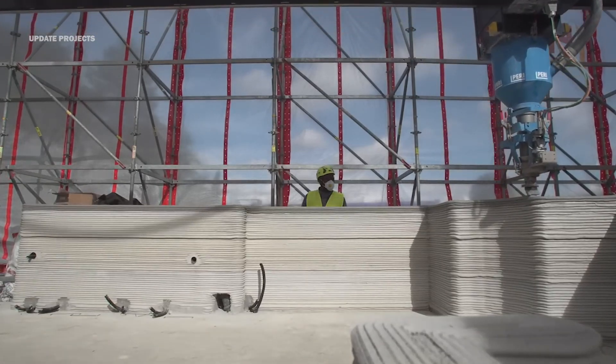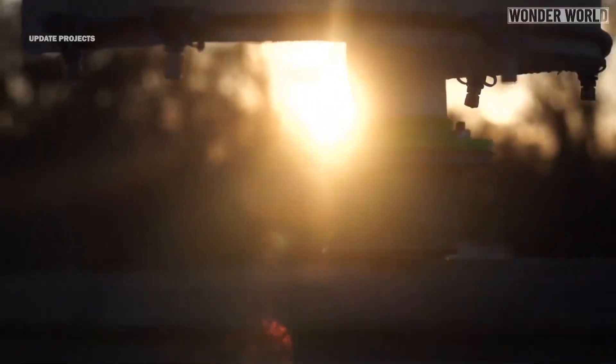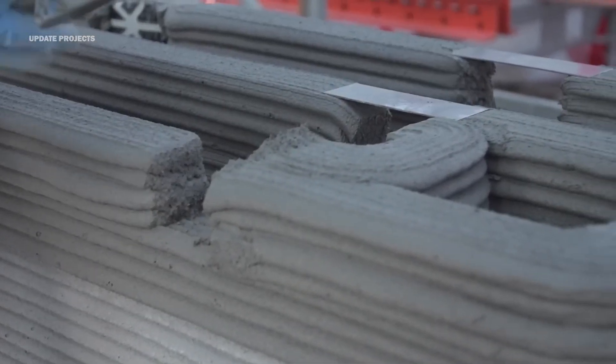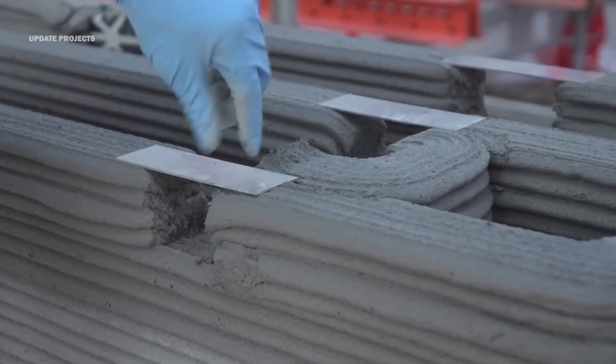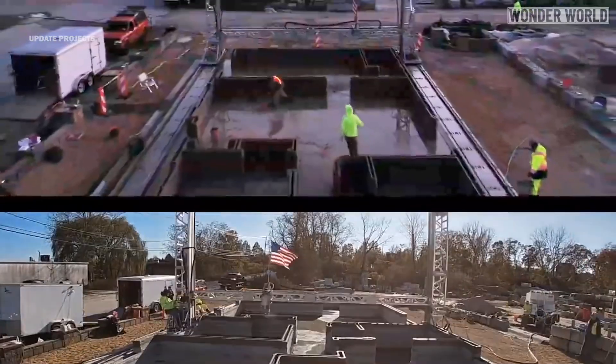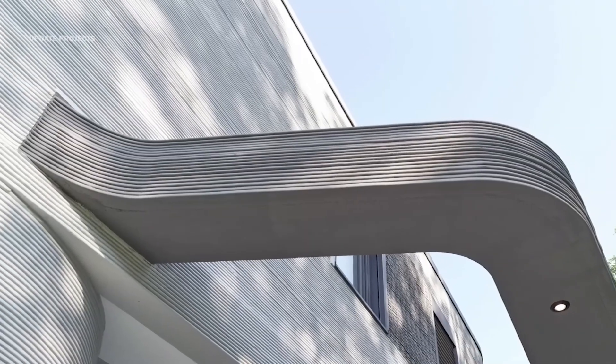The future of 3D printing in construction is indeed bright, with market forecasts predicting exponential growth in the coming years. As we embark on this journey, let us embrace the endless possibilities and shape a future where innovation knows no bounds. Welcome to the dawn of a new era in construction technology.